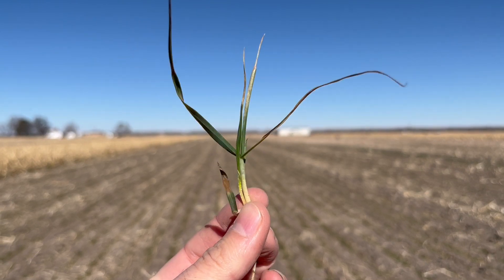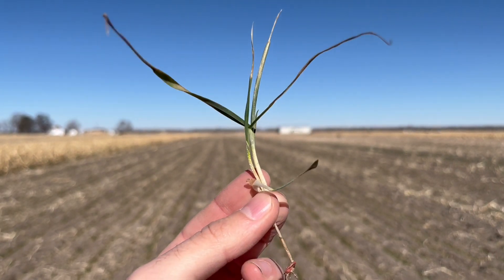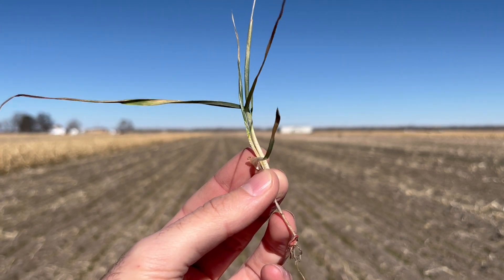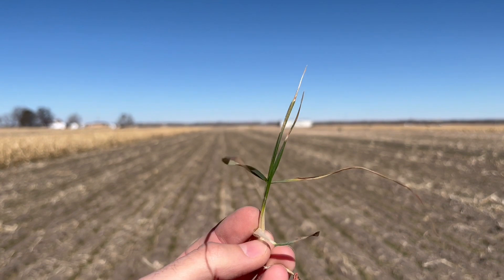What we could see is that most of that wheat is with two to three tillers, which brings it to Feekes 2 to Feekes 3, before they enter into the vernalization stage.